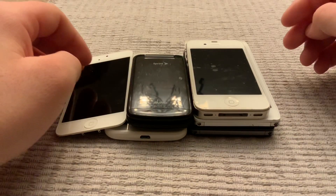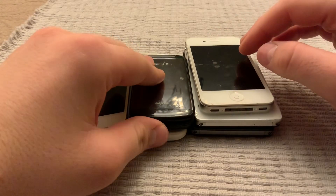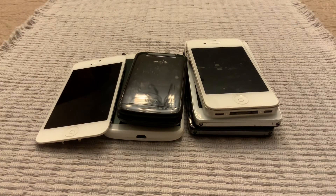Hey guys, welcome back to my channel. In this video I came back from the Target bin, and this is what I found. Let's begin.